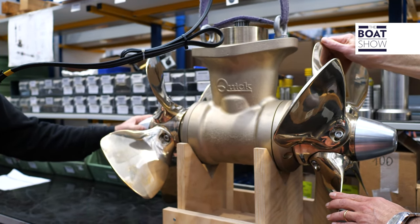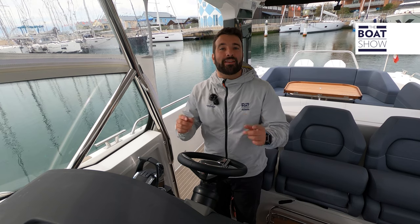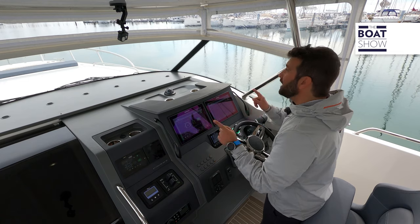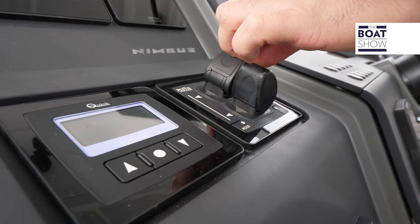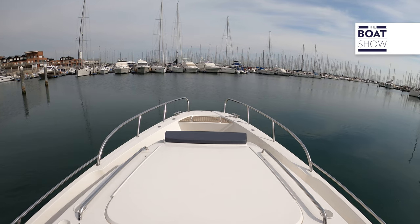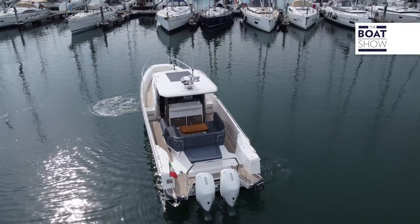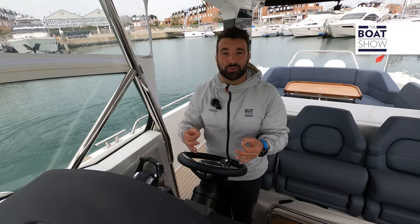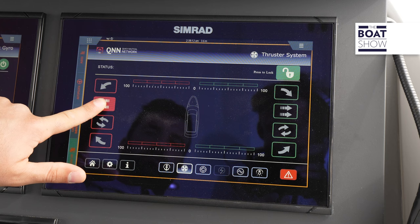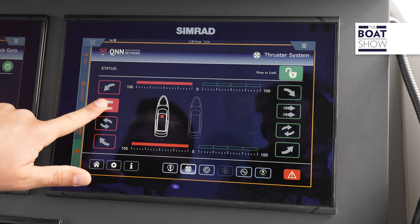A very interesting fact is that both the bow and stern thrusters can be managed from the controls for proportional systems or the plotter. You can turn 360 degrees while standing in the same position, or move to starboard or port side — which is super easy.